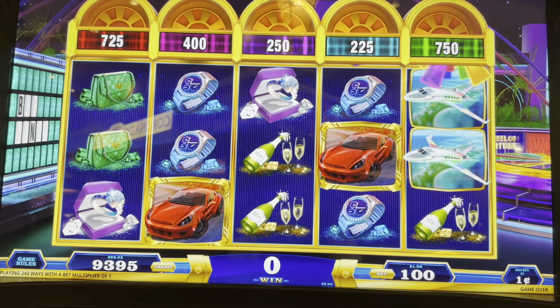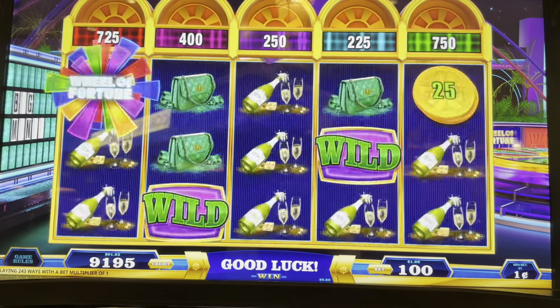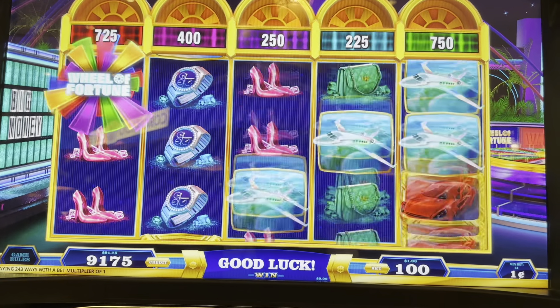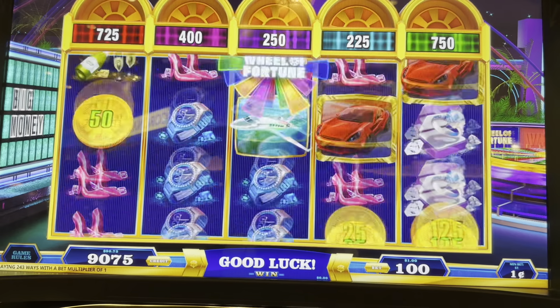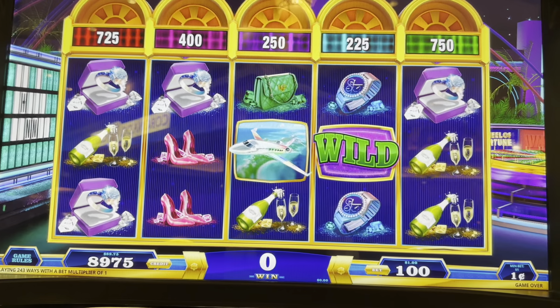We are down to $93. So far our luck hasn't been great, but look at these boats, these planes. There's a Wheel of Fortune top right. And there we go — six champagne bottles. Does that get us much? Not much, but a little bit. Down to $90.75. Let's keep spinning.